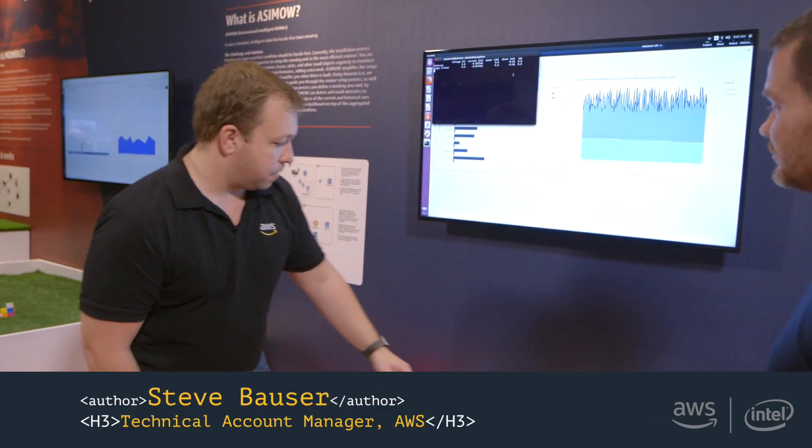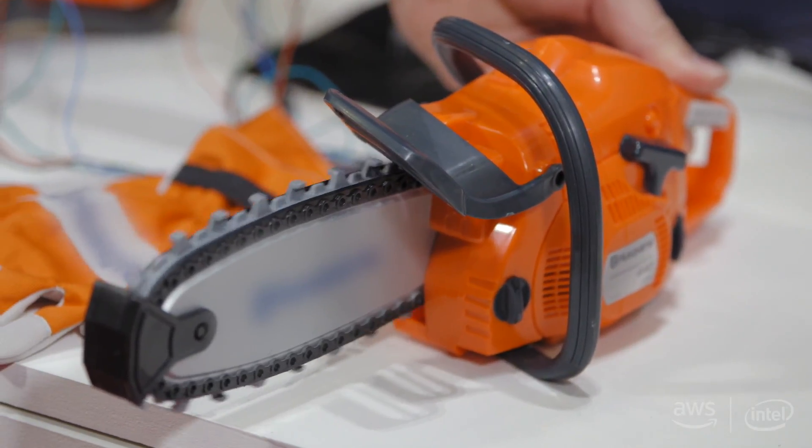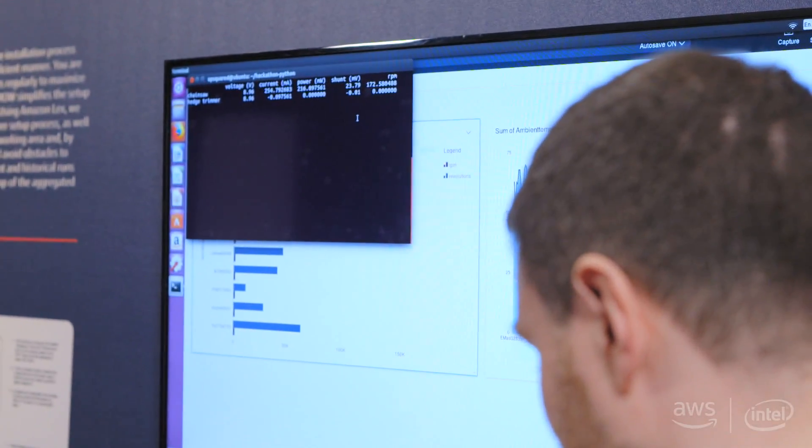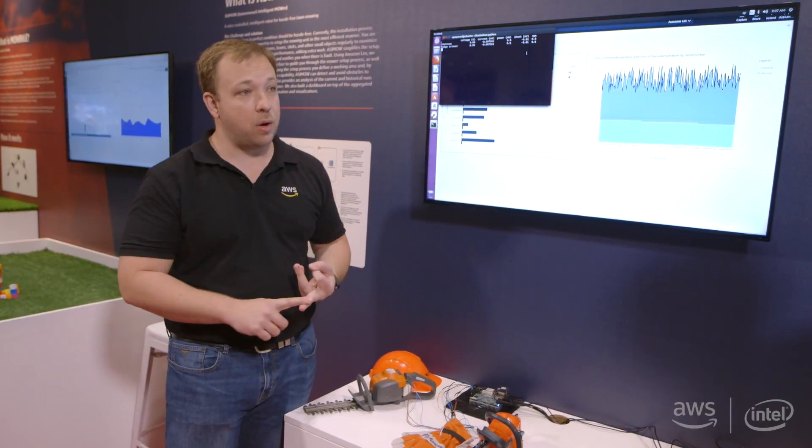This is live telemetry data that is pulling from the sensor itself, so when we turn the toy on it will actually display the measurements that are being captured from this particular device. It's a small voltage sensor that captures things like your voltage, your current, your power, and we're also measuring RPM.